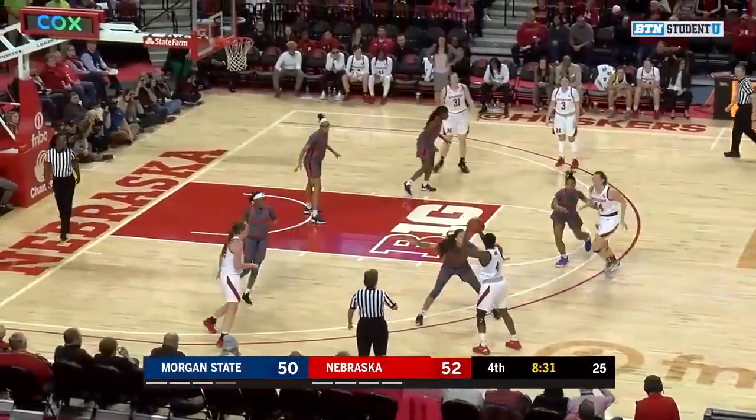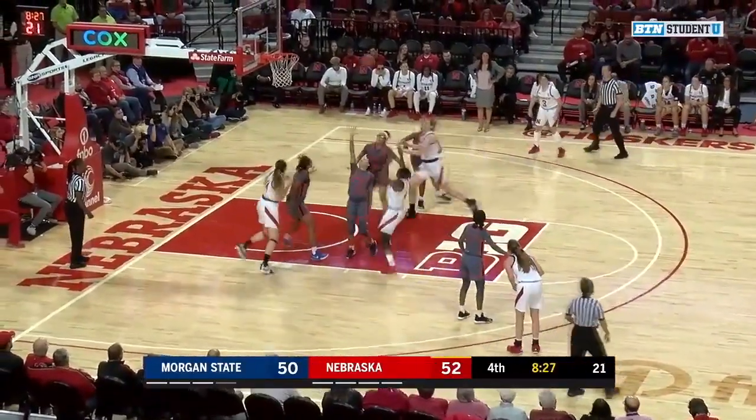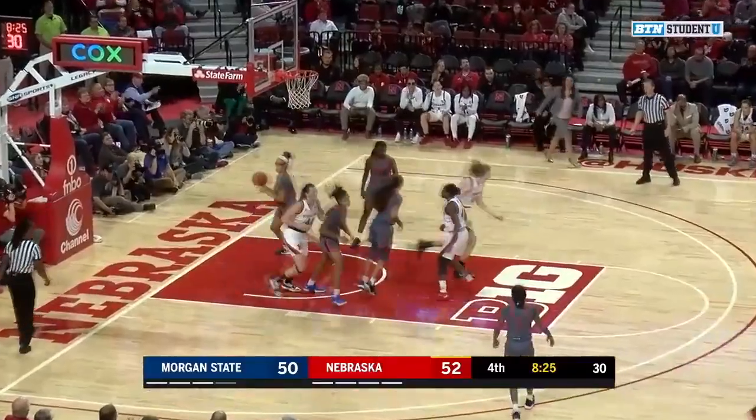Hybe covered by Mitchell, gets the screen from Mershon, dribbling behind through the legs, up and that one rolls in — good from Hybe.